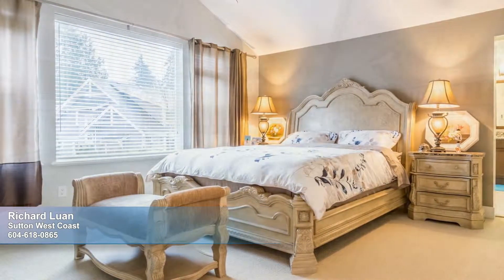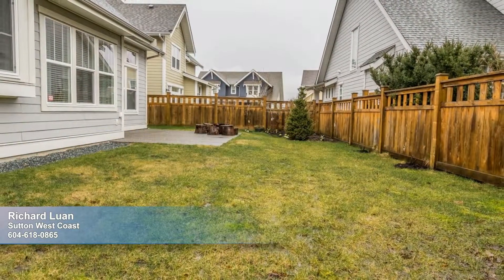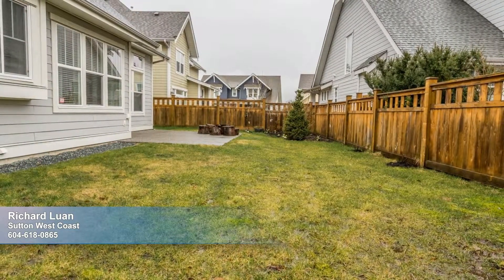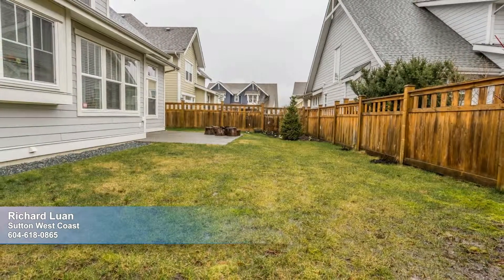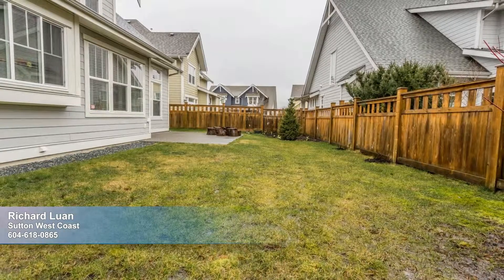Rounding out this fantastic three-bed, three-bath home is a nice flat backyard where you can barbecue, relax in the summer sun, dine alfresco, or indulge your green thumb. The possibilities here are endless. Tour it today.